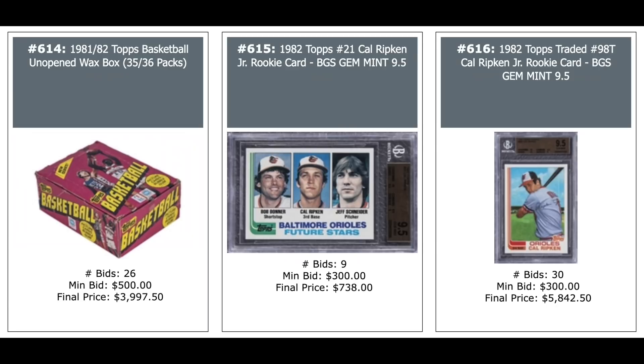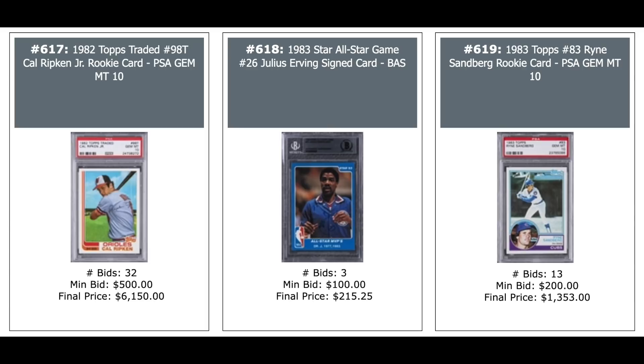1981 Topps Basketball — 35 of 36 packs. 1982 Topps Ripken in the middle — $738 for a BGS Gem Mint. And his Topps Traded Rookie BGS 9.5 — $5,800. Another Topps Traded PSA 10 — $6,000. 1983 Star Julius Erving autographed — $200. And Ryan Sandberg Rookie 1983 Topps PSA 10 — $1,300.